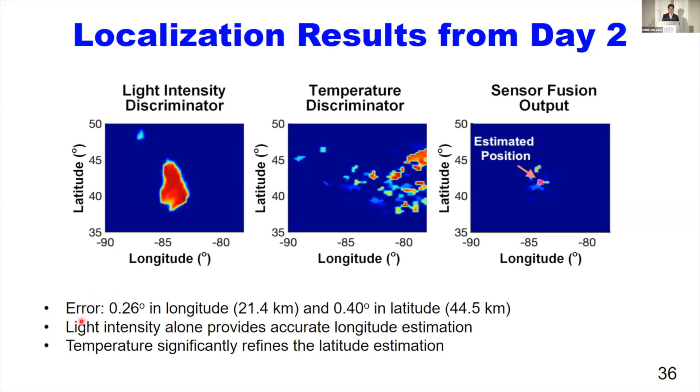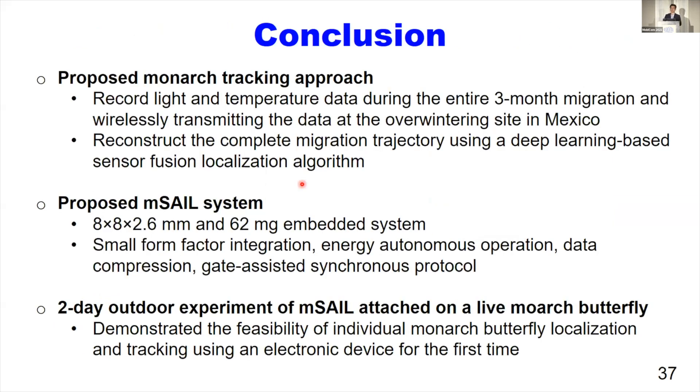In conclusion, we proposed a new monarch butterfly migration tracking system called AMSEL with the miniature AMSEL node. We demonstrated full system operation in a two-day outdoor experiment using AMSEL attached on a live monarch butterfly. Thank you for your attention.